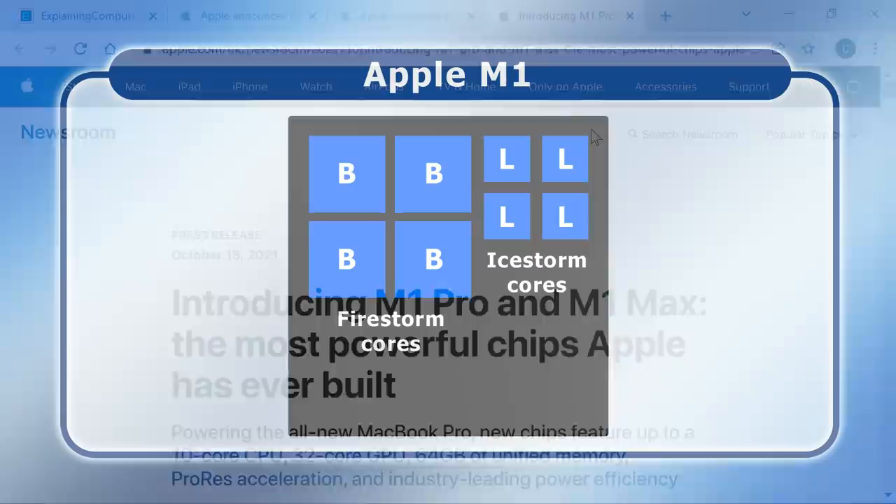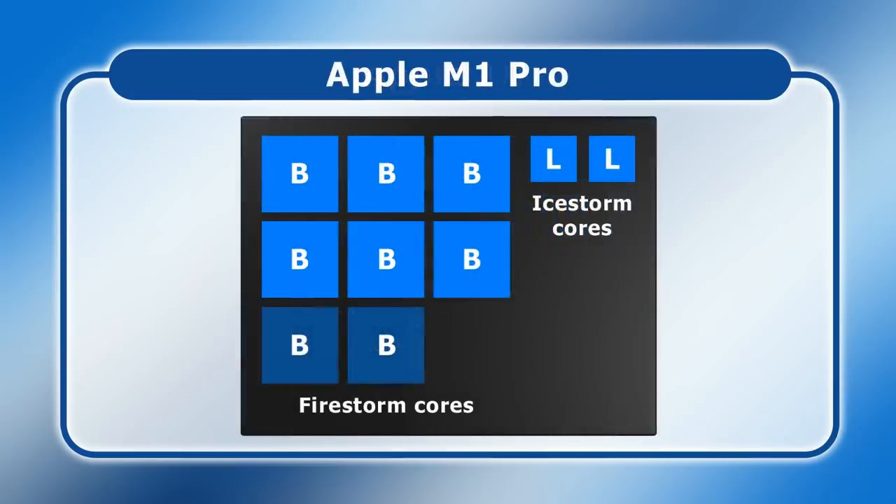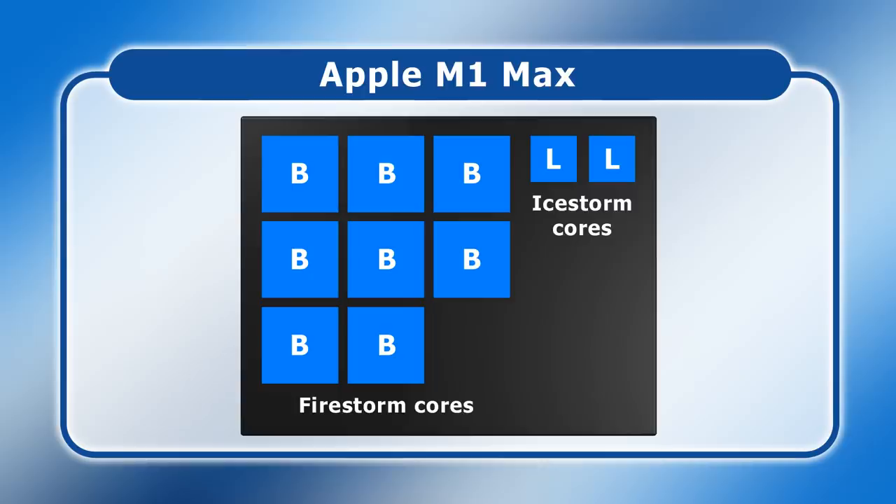Specifically, the M1 has four big cores called Firestorm for high performance processing tasks, together with four little cores called Icestorm for when more menial processing is required. The M1 Pro comes with either six or eight big Firestorm cores and two little cores. The M1 Max also has eight big cores and two little cores, as well as many other differences beyond the scope of this video.